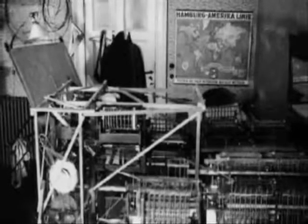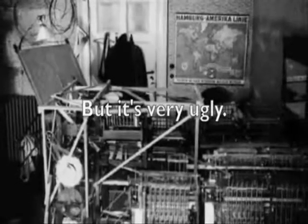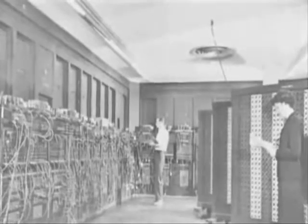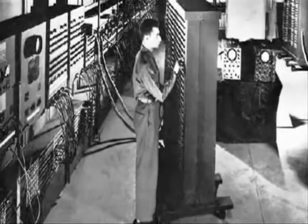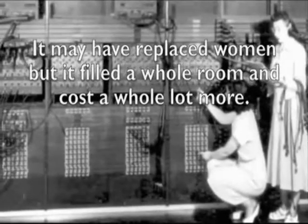The Z-3 was probably the first operational, general-purpose, programmable, software-controlled digital computer. From 1943 to 1945, the ENIAC was created — Electronic Numerical Integrator and Calculator. It was created with funding from the War Department, promising that it could replace all women who were employed calculating the firing tables for the Army's artillery guns.